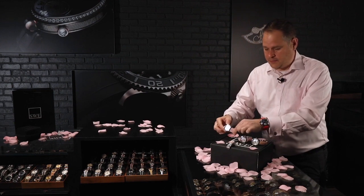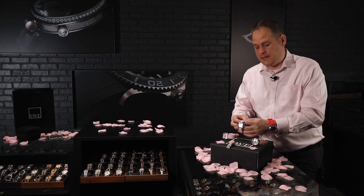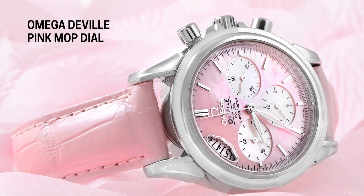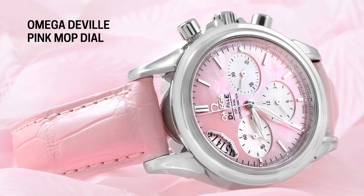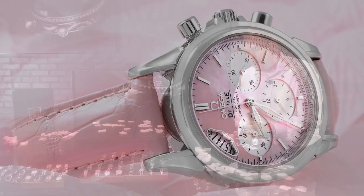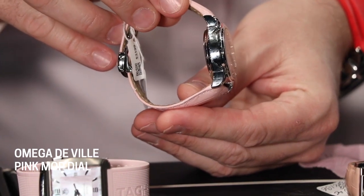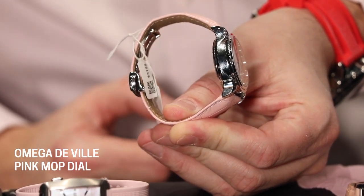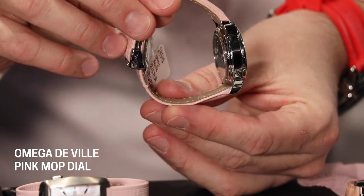Now let's move on to another watch in the category, which I actually find to be one of my favorites. This is an interesting watch from the standpoint that it has a lot of iridescence to it — not only does the watch dial have iridescence, so does the pink strap. This is an Omega DeVille, and it's also a chronograph. This particular watch is a sport watch, a little bit thicker on the sides. If you'd like a watch that is not too big but also has a good presence, this is definitely a great watch. It happens to be an automatic watch — it winds itself, it's mechanical.